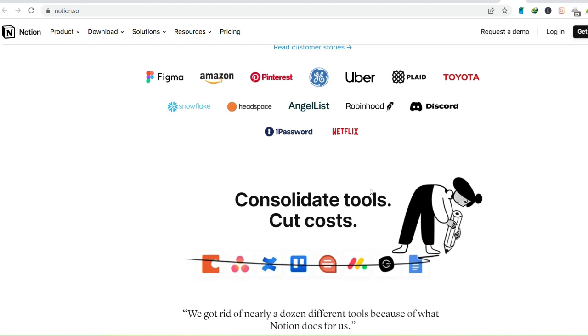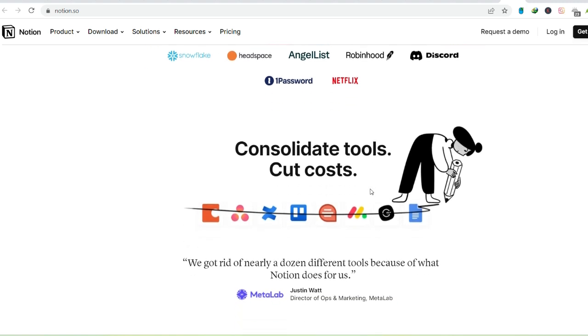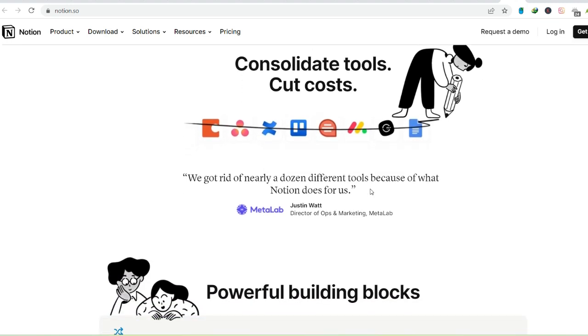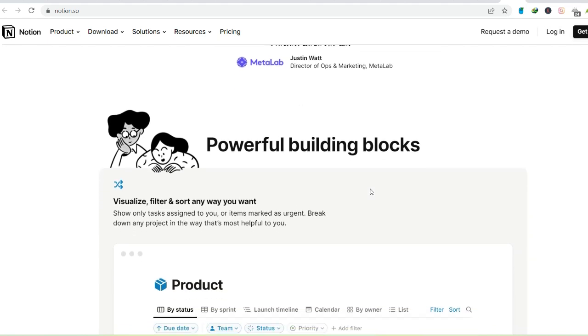Drag, drop, and arrange them to your heart's content, crafting a workspace that reflects your unique workflow. Need a dedicated space for planning your next vacation? Build a page with itinerary sections, hotel booking details, and a budget tracker — all neatly organized and accessible with a few clicks.